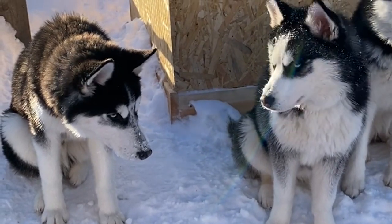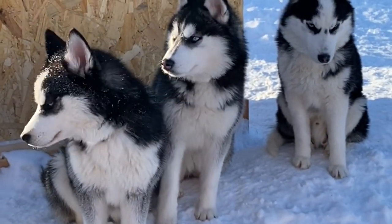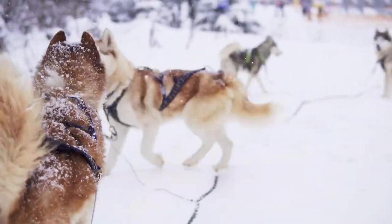Intelligence: Siberian Huskies are intelligent dogs. While this makes them quick learners, it can also lead to a certain level of mischief if not appropriately engaged. Mental stimulation through training and interactive toys is crucial.